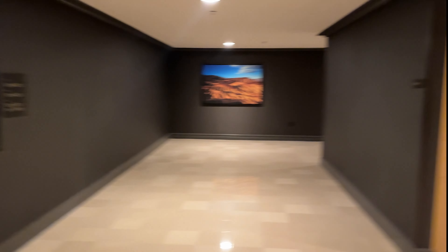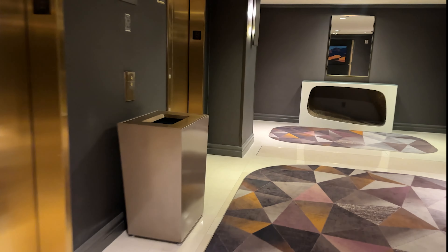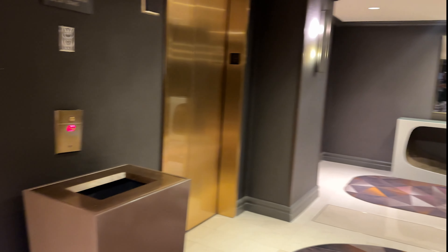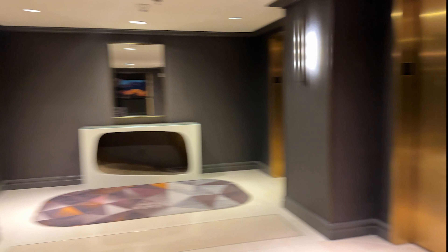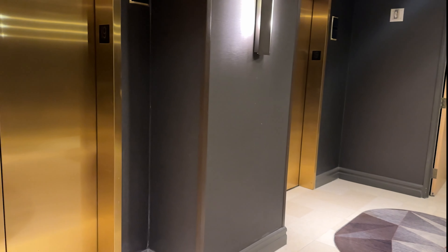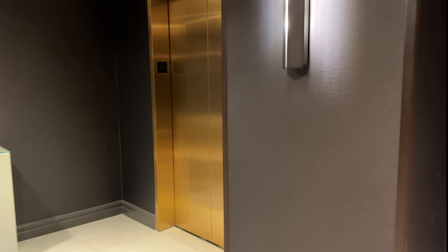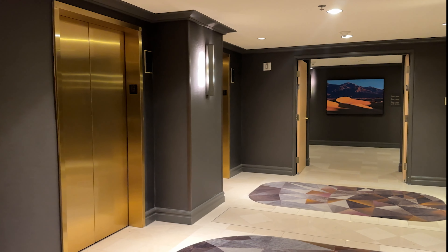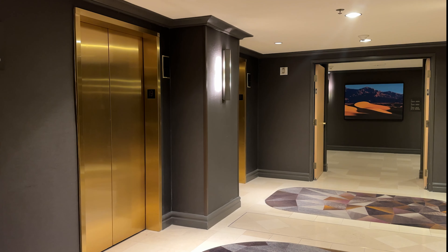I wanted to add this for my checkout from the Luxor after one night. When I checked in, I used the self-check-in feature — someone pulled me out of the line and asked if I wanted to do that instead of waiting. You create your own key via a text message verification code. However, nobody told me at any point that I had to use the room key to exit the parking lot, even though my parking of 18 dollars a night was automatically included.